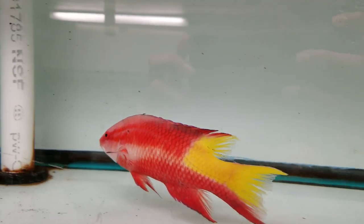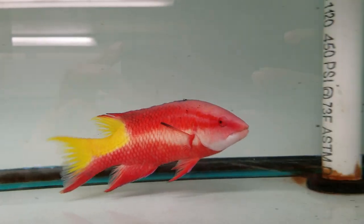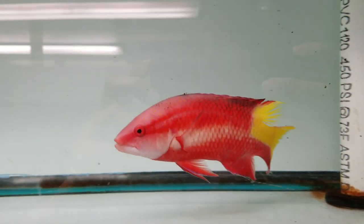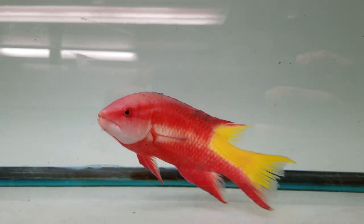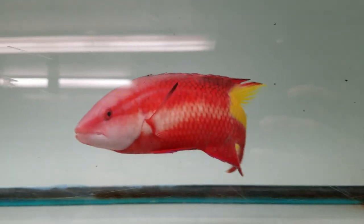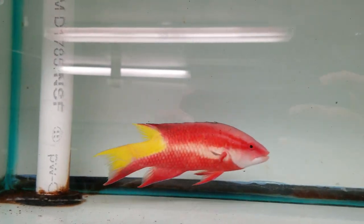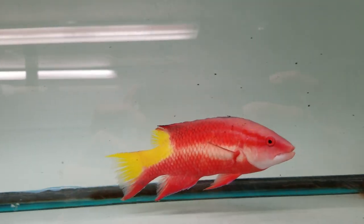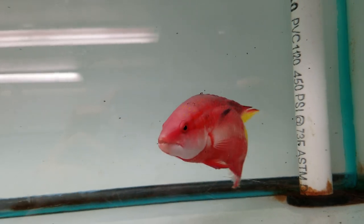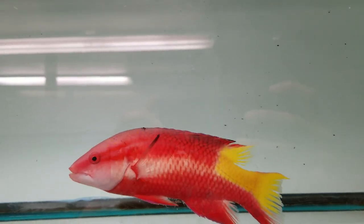Hey everyone, how you doing? We are putting up a video of a Cuban hogfish, approximately 7 to 7.5 inches. We placed him in a tank, never measured him, but I'm going to get a ruler out and do an accurate reading. But just eyeballing him, there's no way he's under 7.